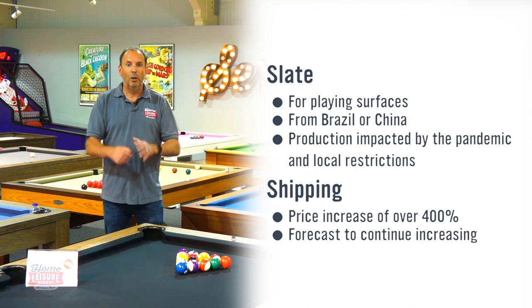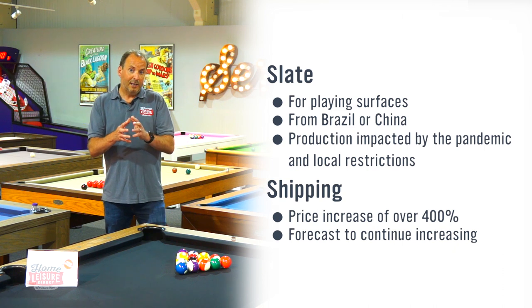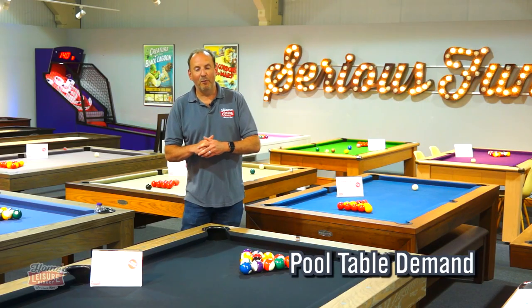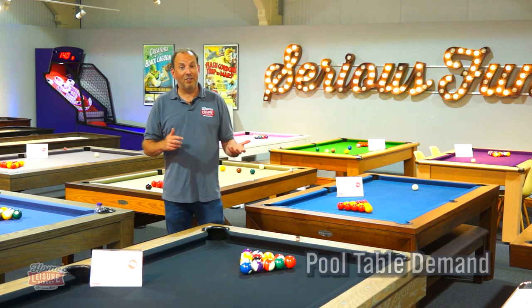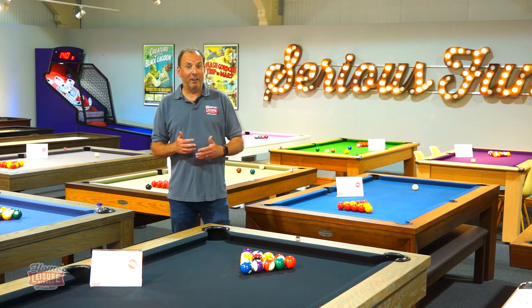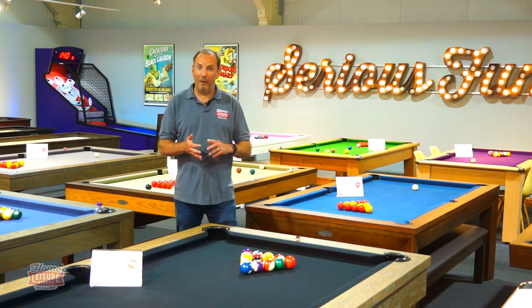So all of those costs are causing supply to be difficult and prices to rise. Now let's talk about demand. Why has demand been so great? Well, people have been stuck at home, haven't had a lot to do, and they're looking to have a bit of fun. They're also looking to do some DIY projects.